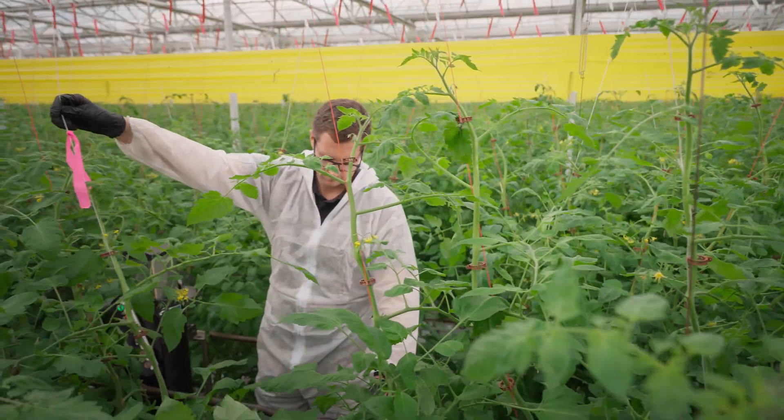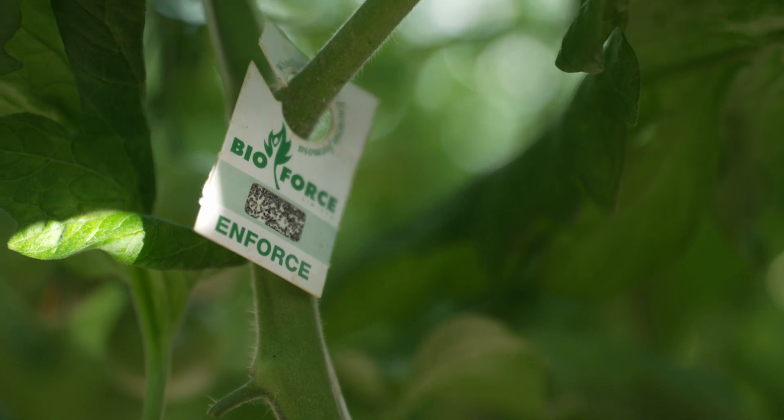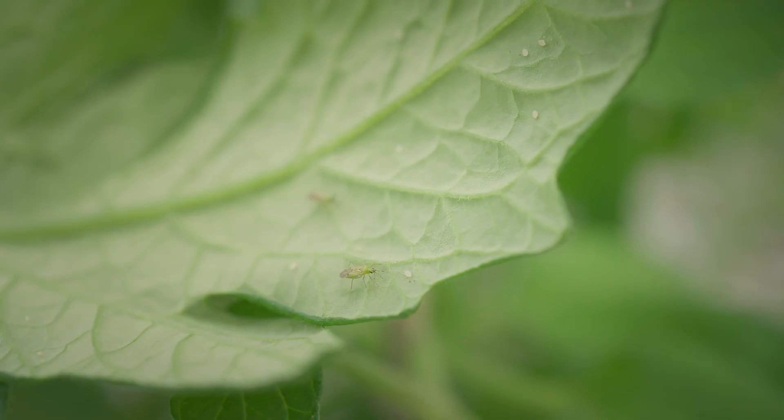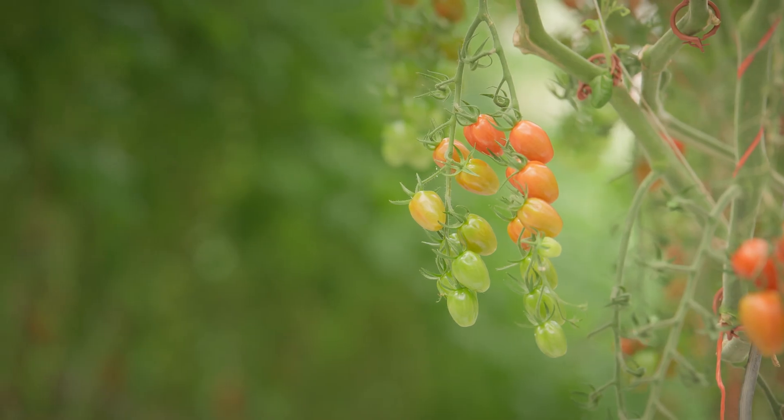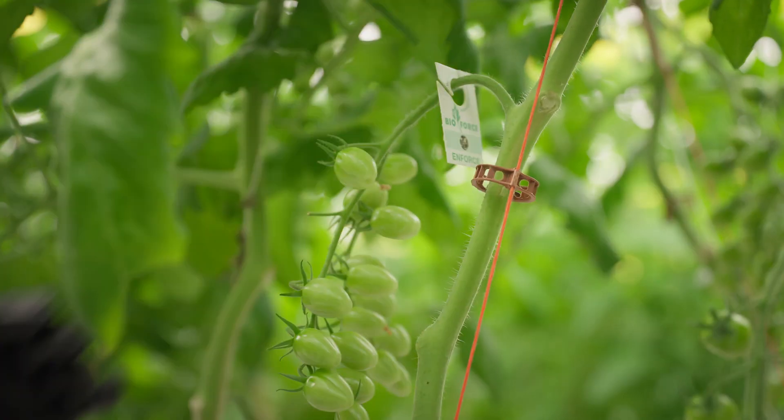The Biological Control Agent, or BCA, is any living thing that can be used to control a pest. These are basically good insects that predate on bad insects or lay their eggs inside bad insects to let their children develop inside the pest.